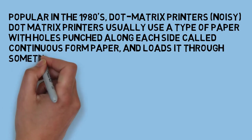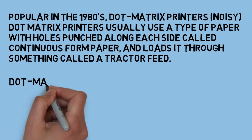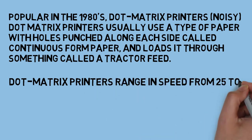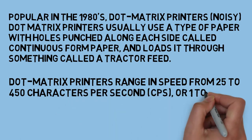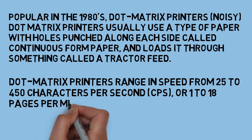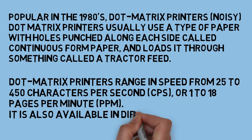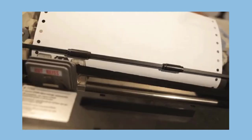Dot matrix printers range in speed from 25 to 450 characters per second, or 1 to 18 pages per minute. They are also available in different quality. This GIF shows the working of a dot matrix printer.